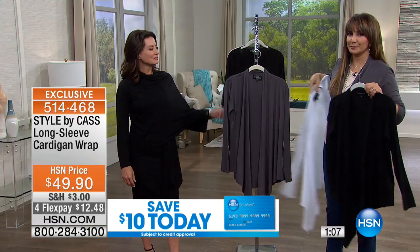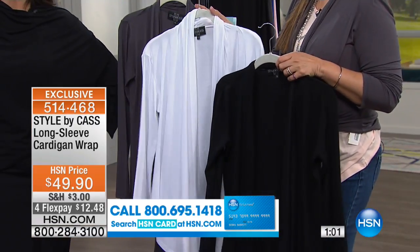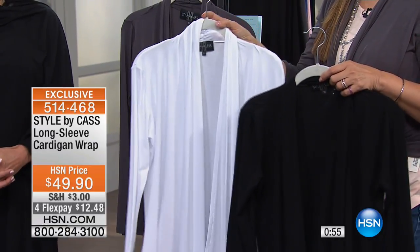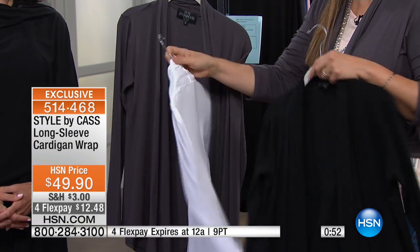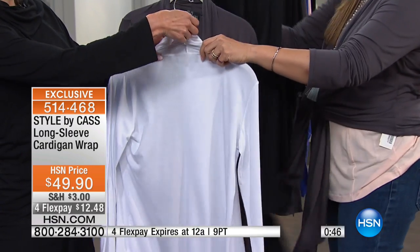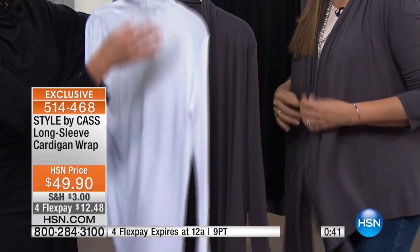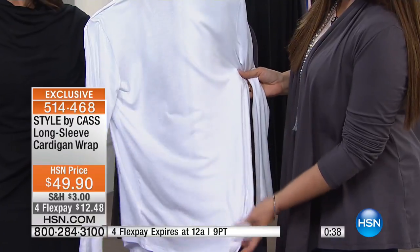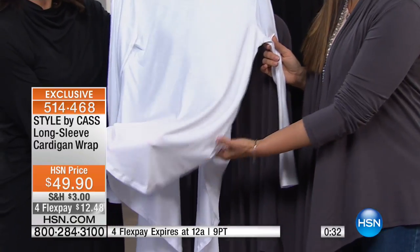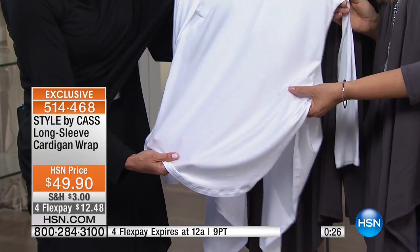Do you love white during the summertime? You're always topping things off with white. This is that optic white that will allow you to use all your other colors and prints as an anchor, then you put this incredible fabric in a shawl collar — let's show the details on this white. What's very nice is we have a roll-over collar that allows the front to drape a long length, and in the back it will cover down over the hips and the bottom area. Look at this fabric — it has a matte but sheen look and feel, and it's so lightweight.